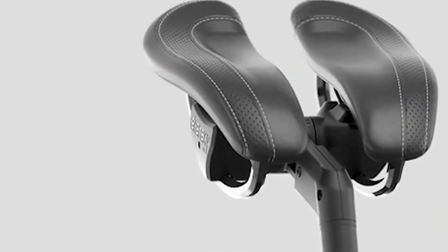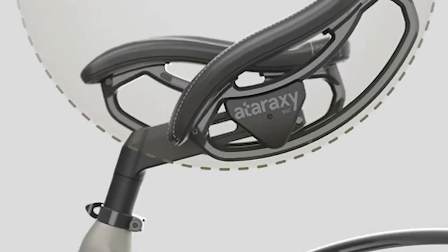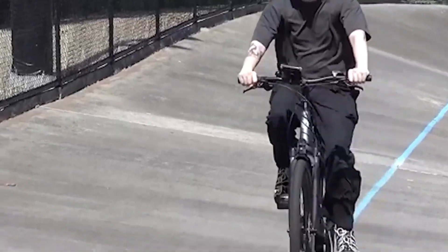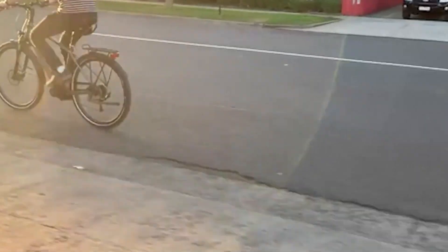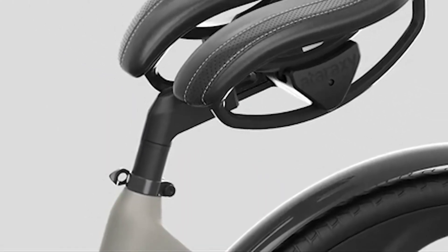With adjustments for height, angle, width, and front-to-back position, it can be tuned to fit different riders and bikes. If standard saddles leave you uncomfortable on longer rides, the VabsRider offers a smoother, more supportive experience.